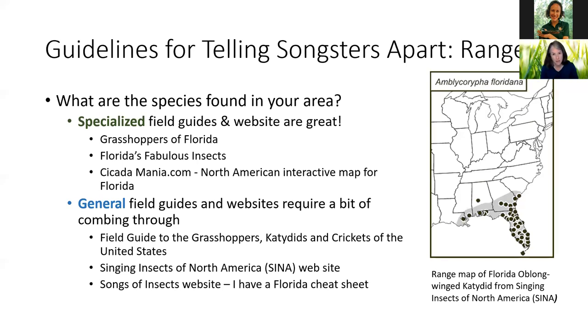There's another website called Songs of Insects. I made a cheat sheet where I went through the thumbnail sketches and picked out the ones that are from Florida, so I could look at my cheat sheet and use my phone to play the songs and figure out what kind of cicada or katydid I was hearing. I have resource lists that we'll be sending you with these books and websites.